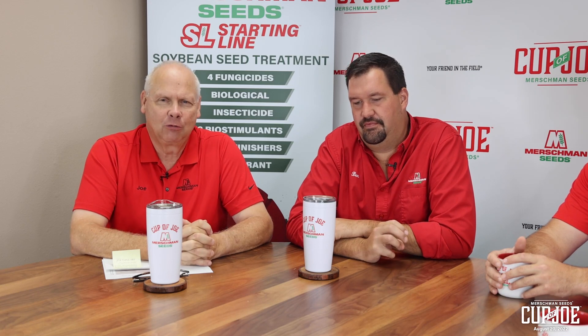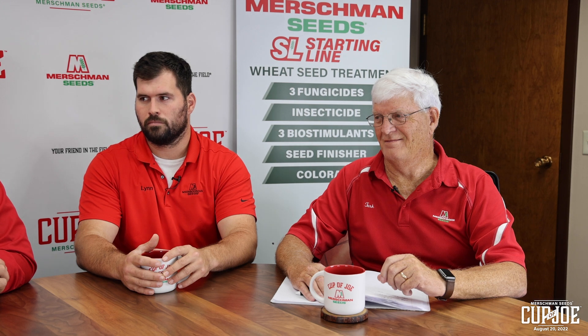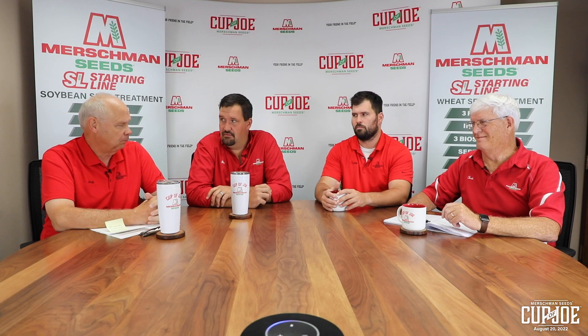Hi, this is Joe Mershman. Welcome to Mershman Seeds Cup of Joe. Today we have Ben, Lynn, and Turk, and a special guest. I'll let Ben introduce him.